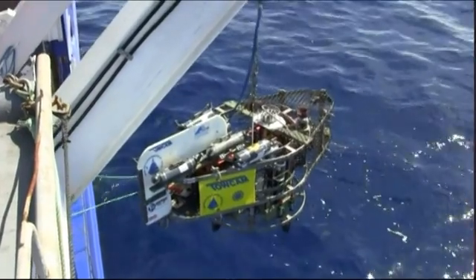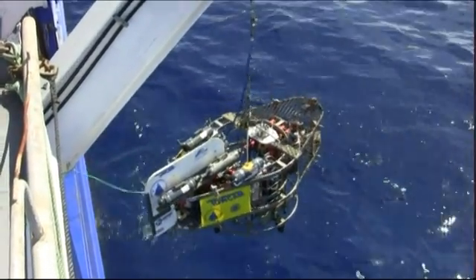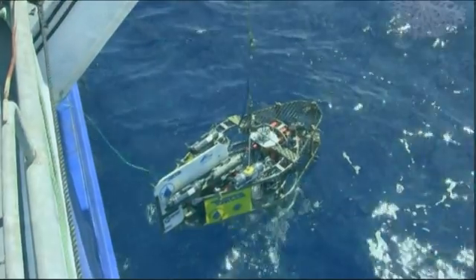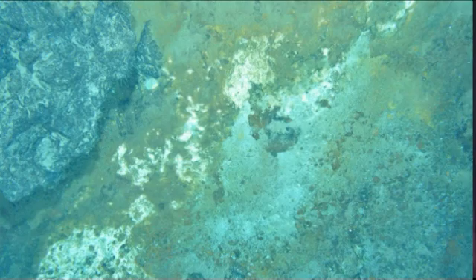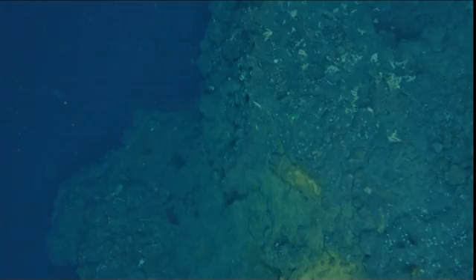Another great piece of equipment on board is known as TOCAM. This comes from the Woods Hole Oceanographic Institution, and it's a very sophisticated, high-resolution digital camera that flies between three and four metres above the seafloor.